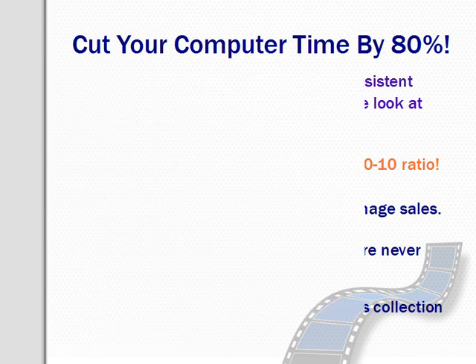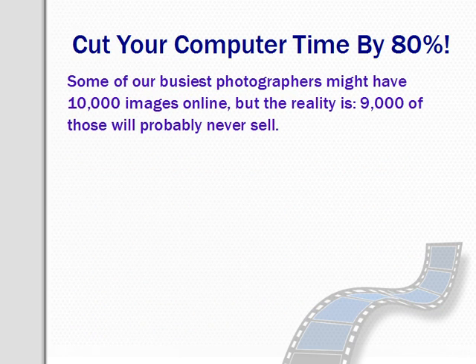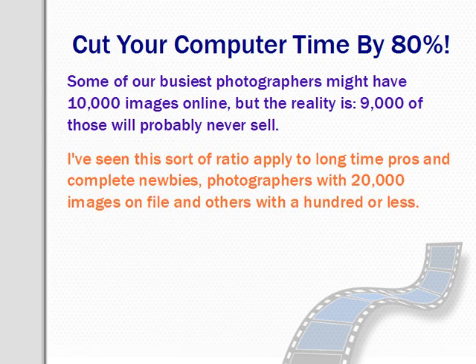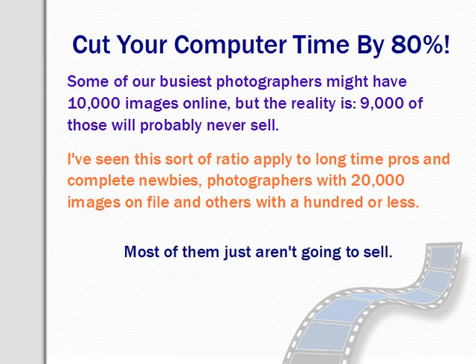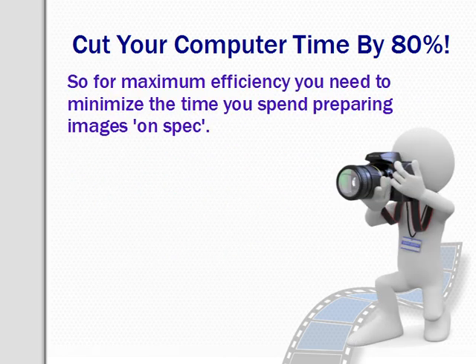Here at Global Eye, some of our busiest photographers have well over 10,000 images online, but the reality is 9,000 of those images will probably never sell. Of the 1,000 that do sell, many will be multiple sellers, and that's just the nature of the game. I've seen the same ratio apply to long-time pros and complete newbies — photographers with 20,000 images on file and others with less than 100 in their collection. Most of the images submitted just aren't going to sell. For maximum efficiency and maximum camera time, it makes sense to minimise the time you spend preparing images on spec.